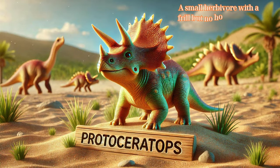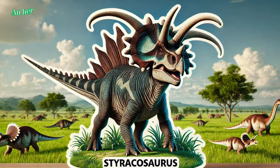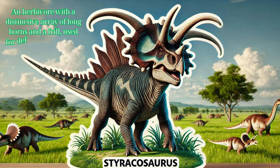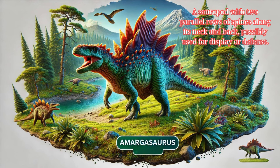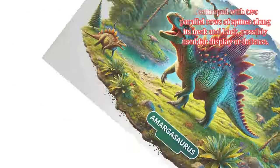Protoceratops: a small herbivore with a frill but no horns, known for its social behavior. Styracosaurus: an herbivore with a distinctive array of long horns and a frill, used for defense and display. Amargasaurus: a sauropod with two parallel rows of spines along its neck and back, possibly used for display or defense.